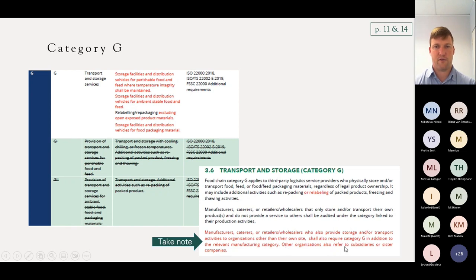Other organisations also refer to subsidiaries or sister companies. So if you're delivering to your sister company, you fall under category G. The only thing about category G is they've got a different technical spec — if you do form part of category G by delivering to other businesses other than yourselves, you would need to look at technical spec ISO TS 22002-5. They have removed other elements, so there's only one category G for transport and storage services.